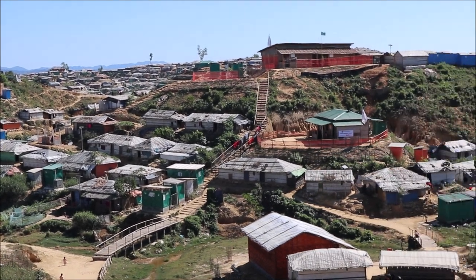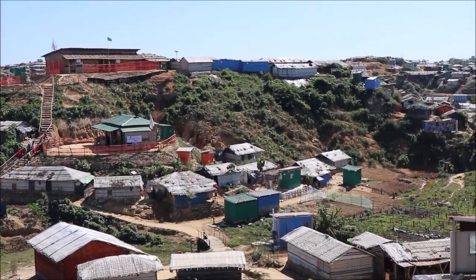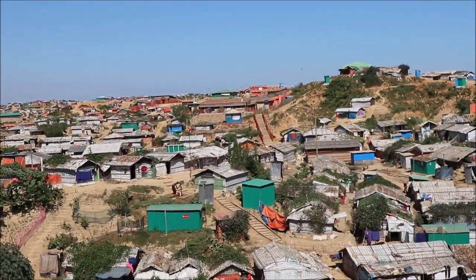With one million people, Balukhali II is comparable to cities like Stockholm, Sweden; Cologne, Germany; or Birmingham, UK.